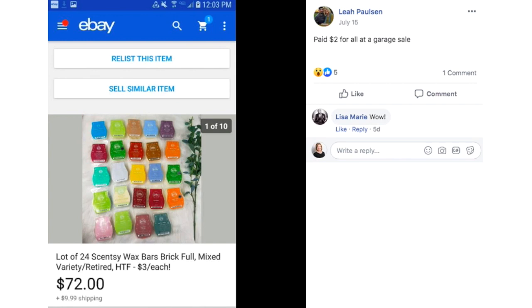Leah found these Scentsy wax bars. Paid $2 for a lot of 24 of them, and they sold for $72. These are like wax cubes that go in a little warmer — they melt and the scent comes out. Scentsy is one of those MLMs where you can only buy from a distributor, like Pampered Chef, Mary Kay, or Avon. So these can be hard to find, hence putting them on eBay. $2 sold for $72, and how easy to ship is that?